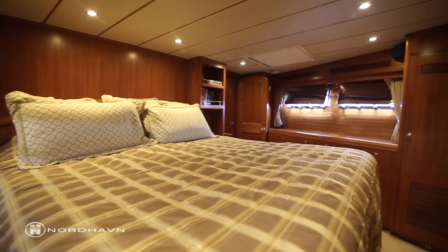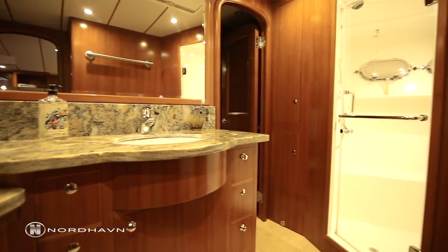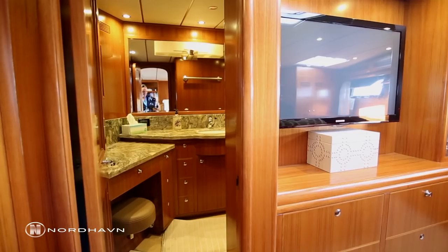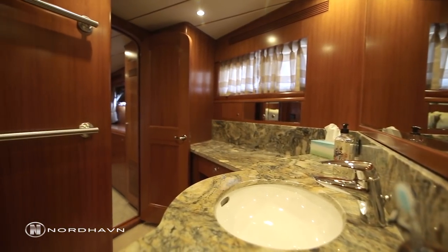We are now in the master cabin of Migration. It is a full-beam cabin with an ensuite head. It has three hanging lockers, tons of room for all your clothes and storage. This is one of three spacious cabins on board Migration.